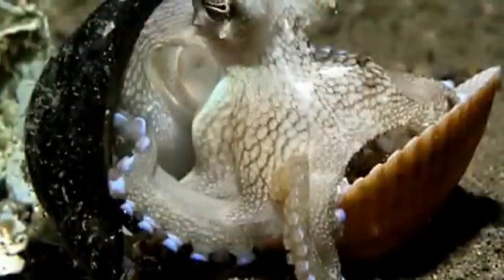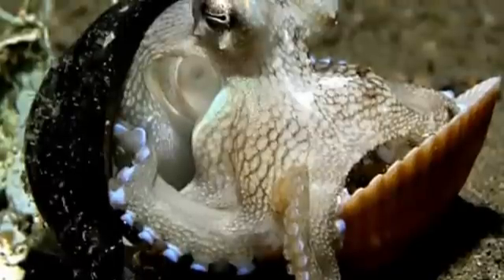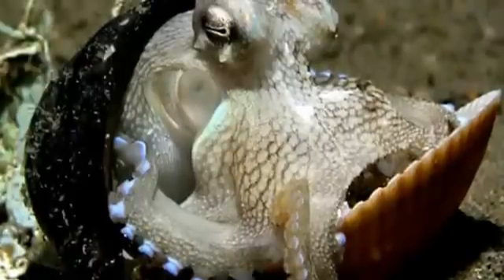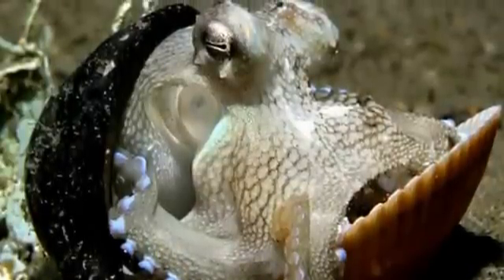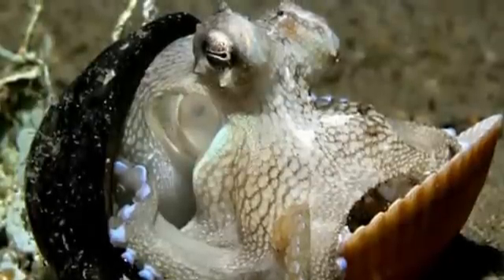They reproduce by using a specialised arm to transfer packets of sperm from the terminal organ of the reproductive tract into the female's mantle cavity. In some species, the female octopus can keep the sperm alive inside her for weeks until her eggs are mature. After they have been fertilised, the female lays up to 200,000 eggs.